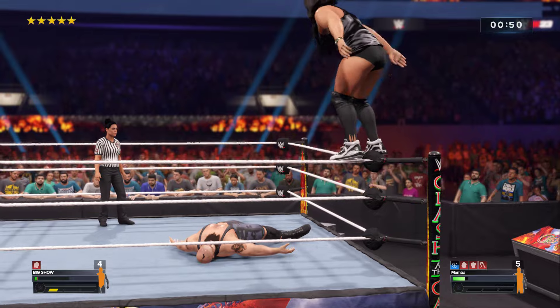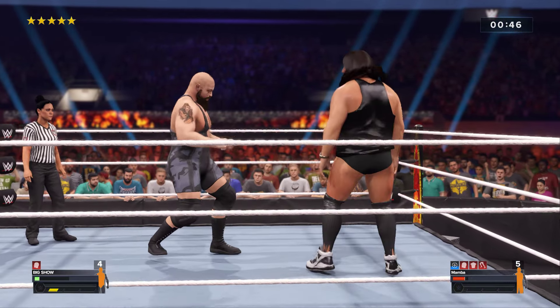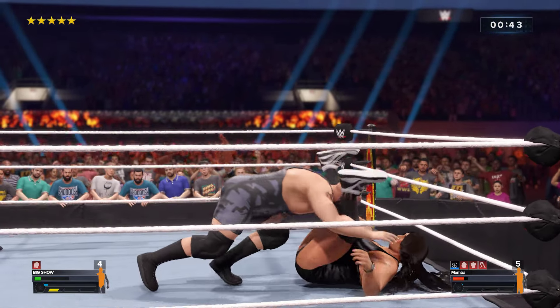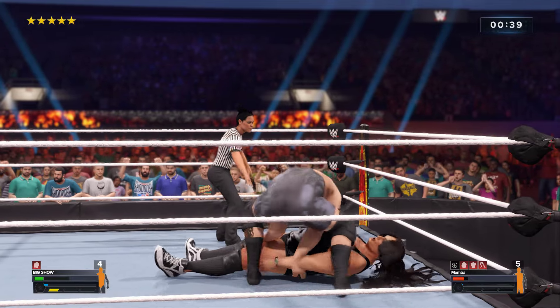From the heavens — but he doesn't connect! Taking it over, going for the win here. Referee breaks the count — looks like a rope break.